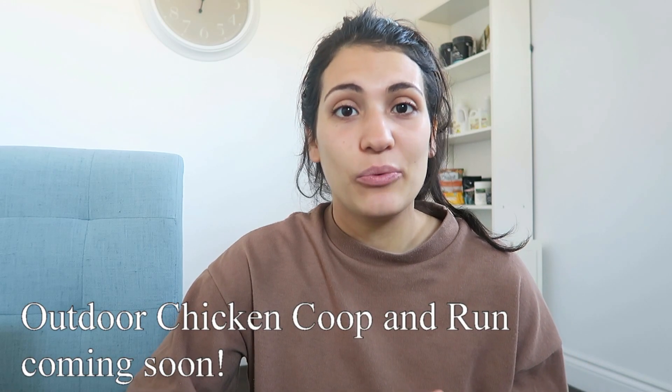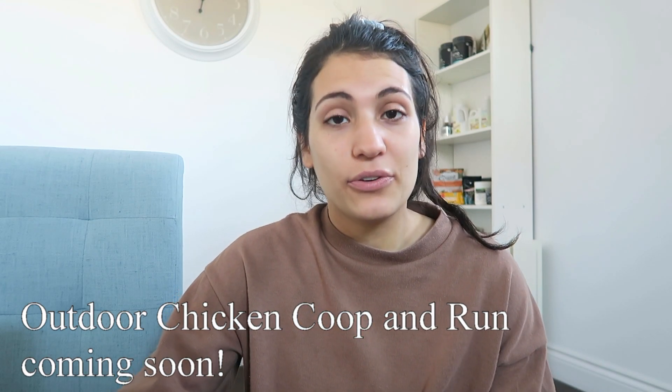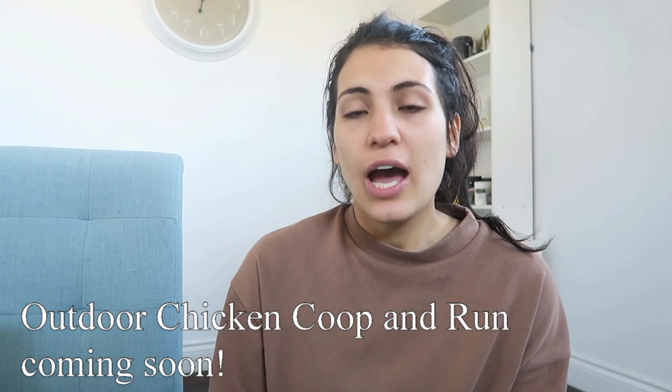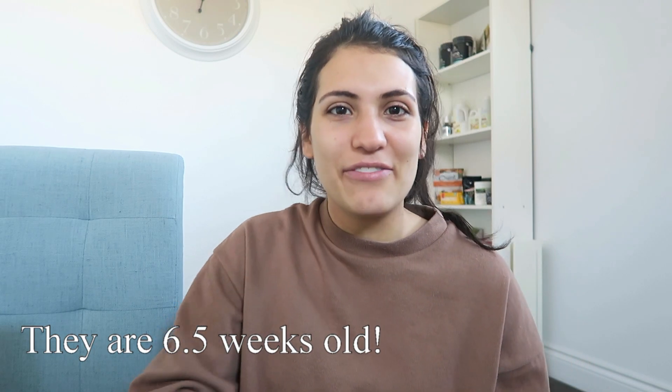Hey everyone, welcome back to Edible Gardening. It's just me here today updating you on our baby chicks. We have so much to share. We've pretty much finished building their coop and their run, so we'll do a tour of that. I'll also do an updated video on what they're currently eating, and I have some health updates to share. I'll show you what they're looking like right now. They've grown — I believe they're around six or seven weeks old now.